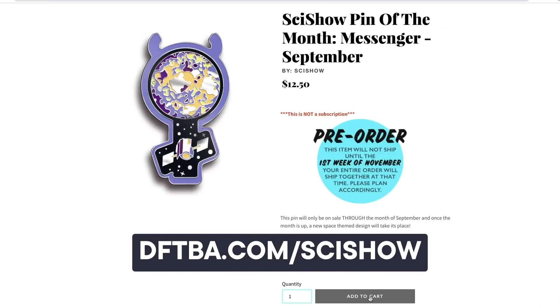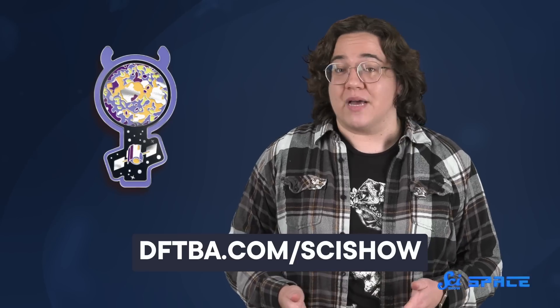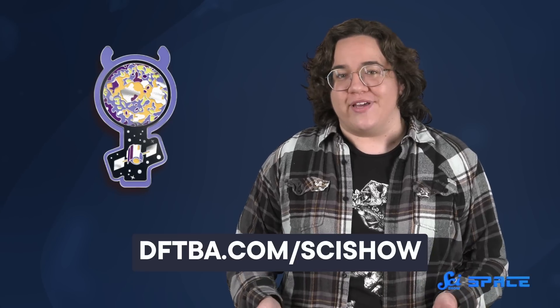Since projects like SOFIA are too expensive, here's a much cheaper alternative. This month, you can get a messenger pin through the SciShow Space Pin of the Month Club. You can reserve your pin at dftba.com/scishow. Your support through the Pin of the Month Club keeps SciShow Space up and running, rather than going the way of SOFIA.